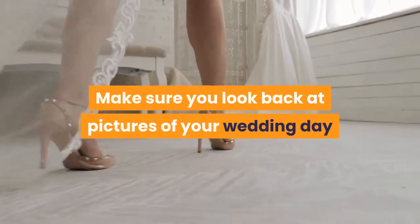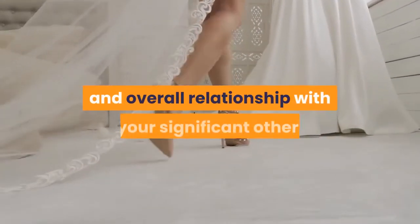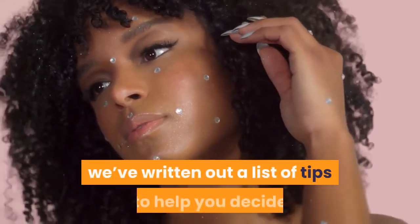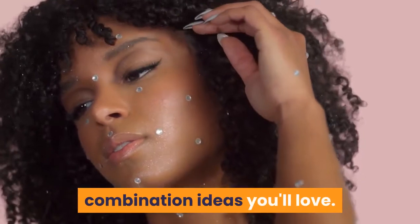Make sure you look back at pictures of your wedding day and see beautiful colors that represent your personality and overall relationship with your significant other. To help get you started on picking out wedding colors, we've written out a list of tips and provided 5 perfect wedding color combination ideas you'll love.